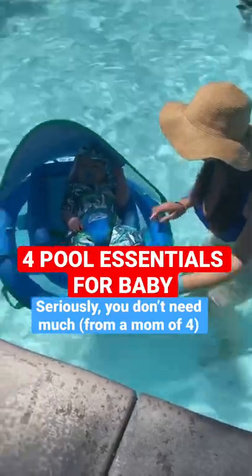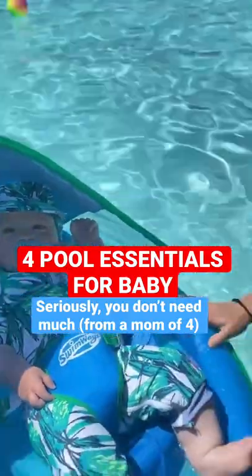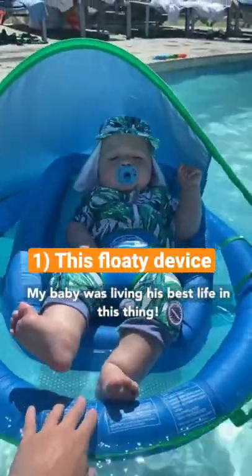As a mom of four, I've learned you do not need much when it comes to bringing your baby to the pool. Here are the top four things I bring, and it's honestly all I use. Number one is this floating device — my baby was living his best life in this thing.